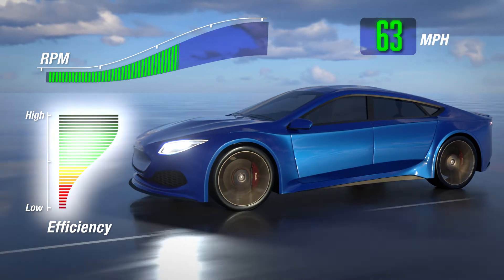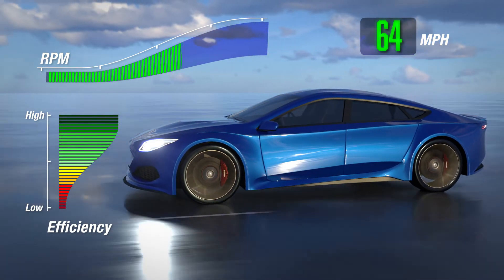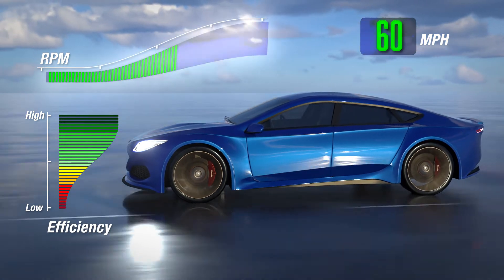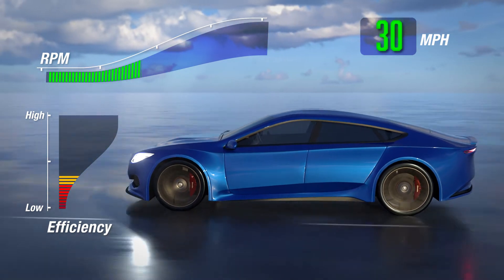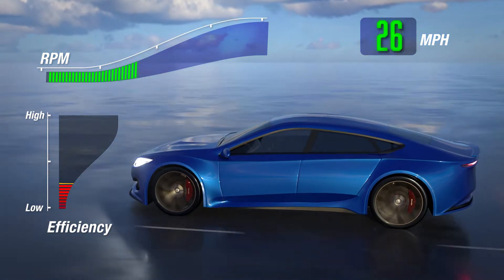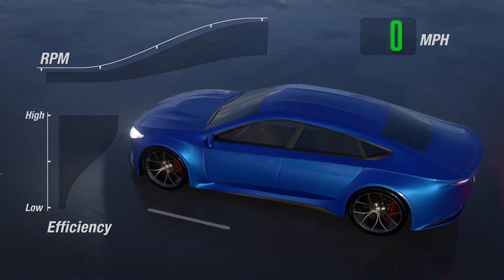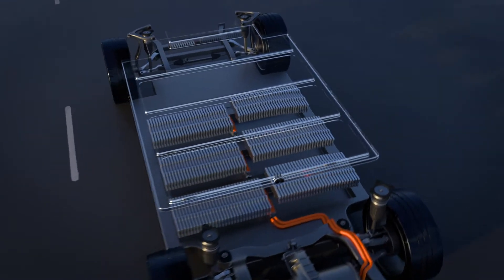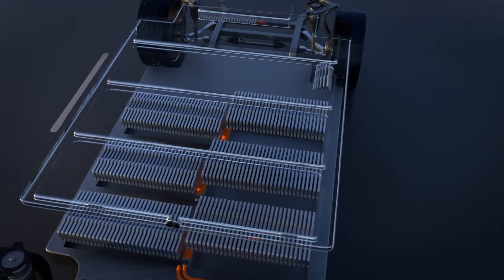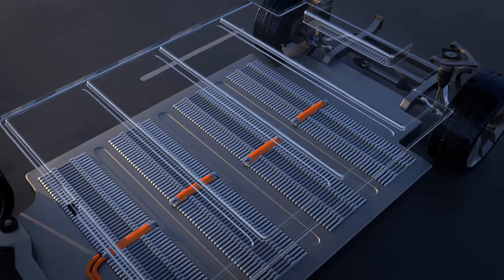The maximum efficiency for a typical electric motor is realized when it is operating at mid-load and mid-speed. Motors operating outside this zone suffer from inefficiencies that result in reduced vehicle range. Extra battery capacity can help to increase vehicle range, but with additional cost and extra weight. Battery size and capacity alone cannot solve the vehicle range problem.